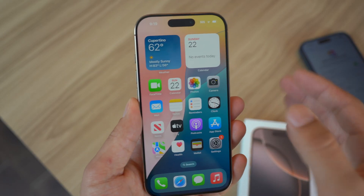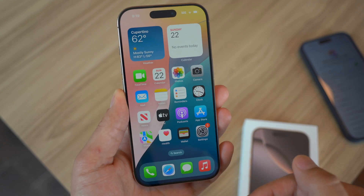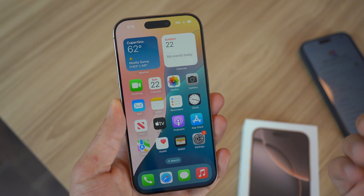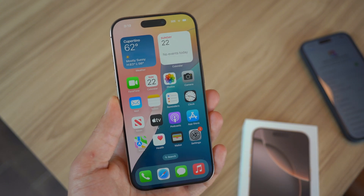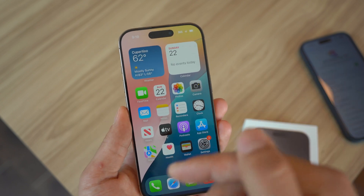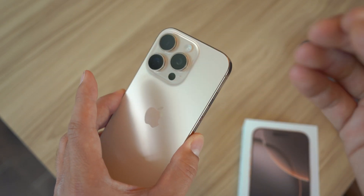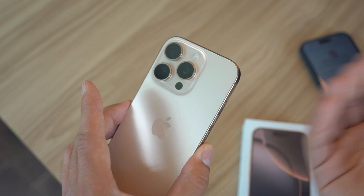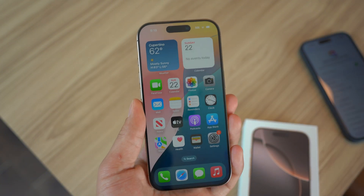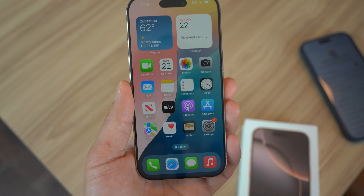Why does your iPhone not have Apple Intelligence? I'm going to answer this question in today's video — explain which devices are actually compatible with Apple Intelligence, and if you have a compatible device, how to actually get it. Because even if you bought a brand new iPhone 16, 16 Plus, 16 Pro, or Pro Max, your device does not come with Apple Intelligence by default. You have to do some things in order to get it if your device is eligible.